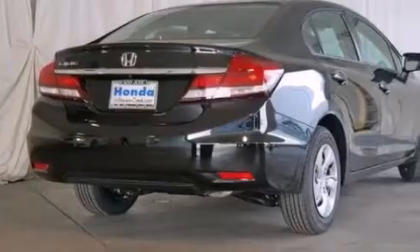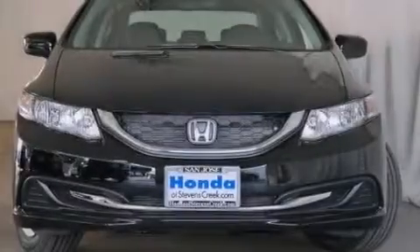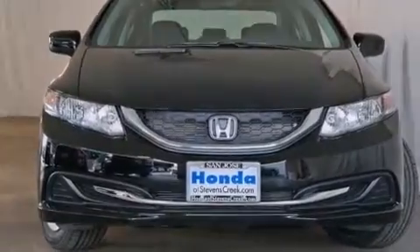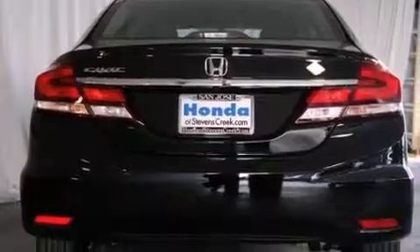Features include cruise control, a rear window defroster, a CD player, front side impact airbags, a security system, a traction control system, an anti-lock braking system, a keyless entry system, and air conditioning.